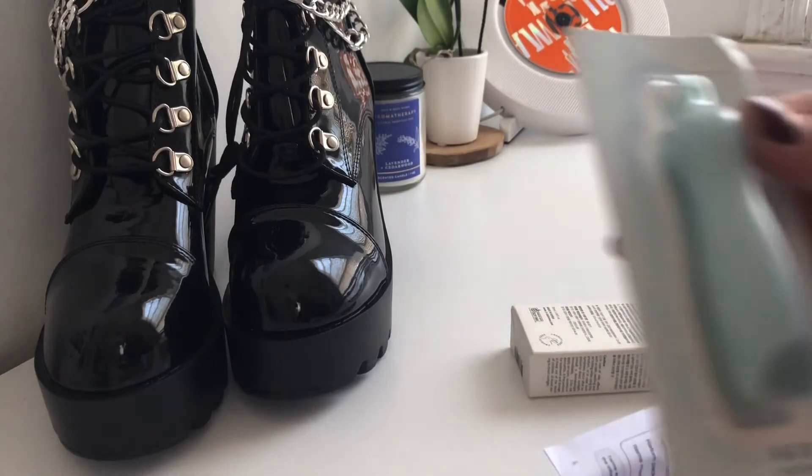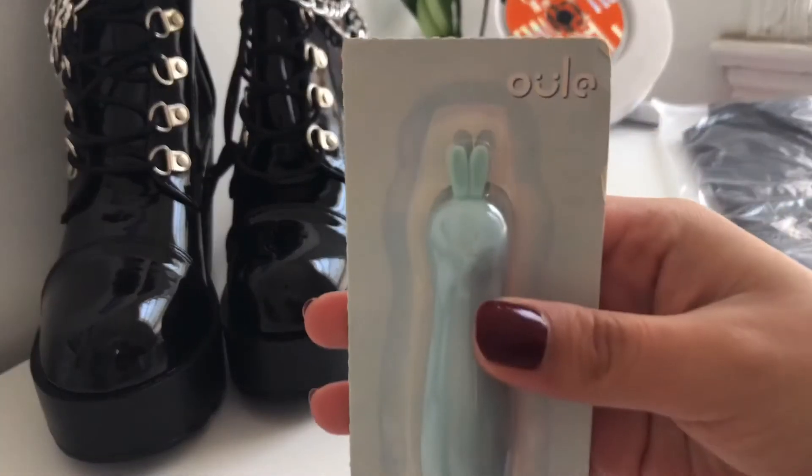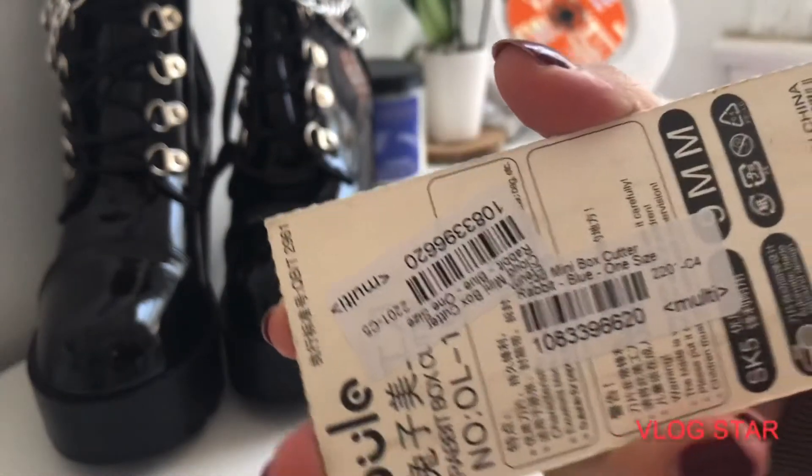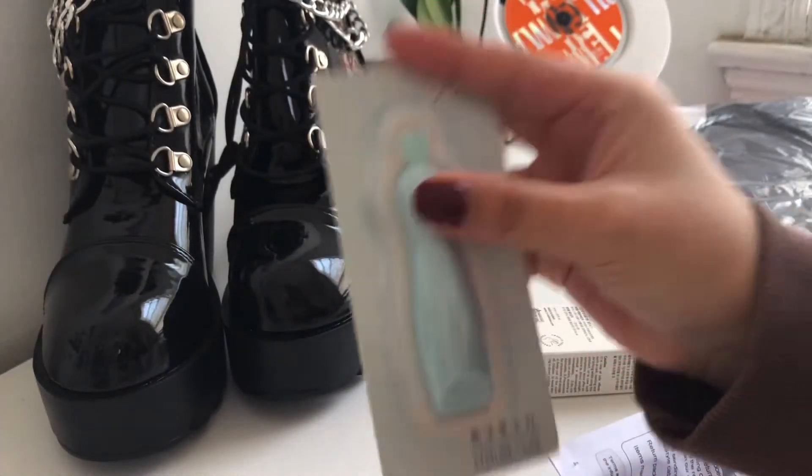The next item I got was this box cutter — it's so cute! I have already used it and I overall recommend it. It's really nice, really cute, and it works perfectly fine.